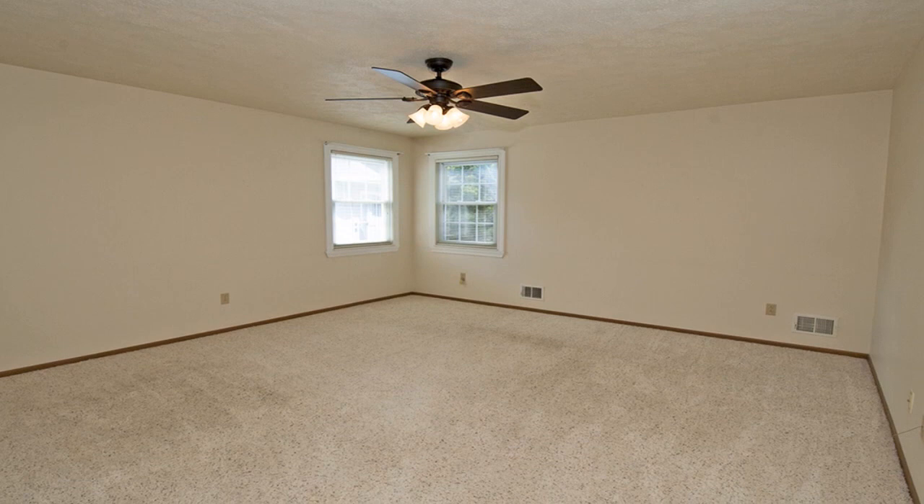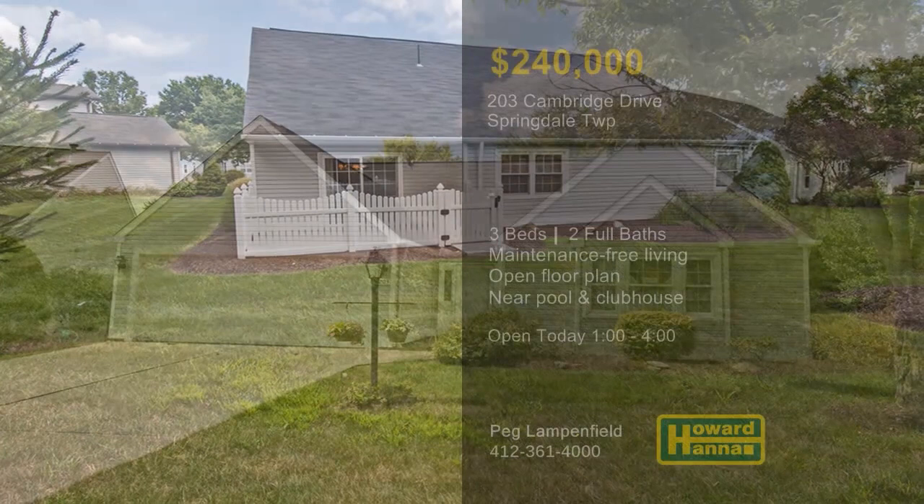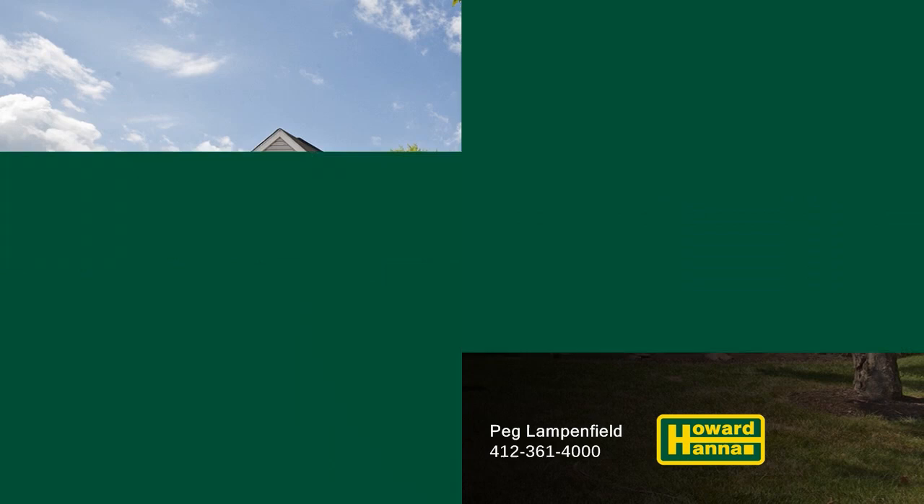Maintenance-free living lets you rest without stress, and additional storage is available above the garage. The patio transitions out to a level lot, which is just across the street from a community pool and clubhouse. Consider the possibilities at this afternoon's open house with the help of Peg Lampenfield.